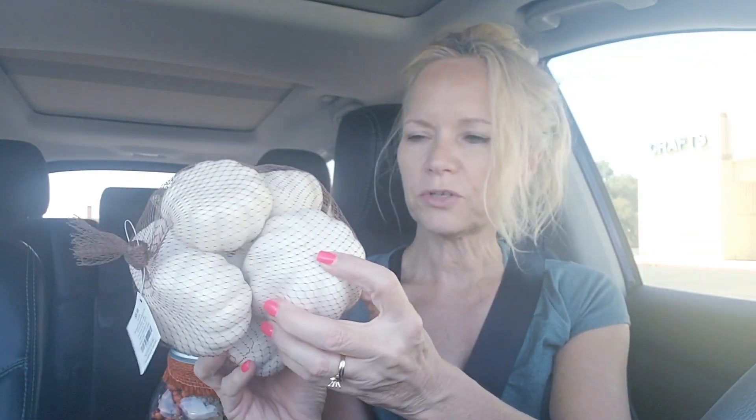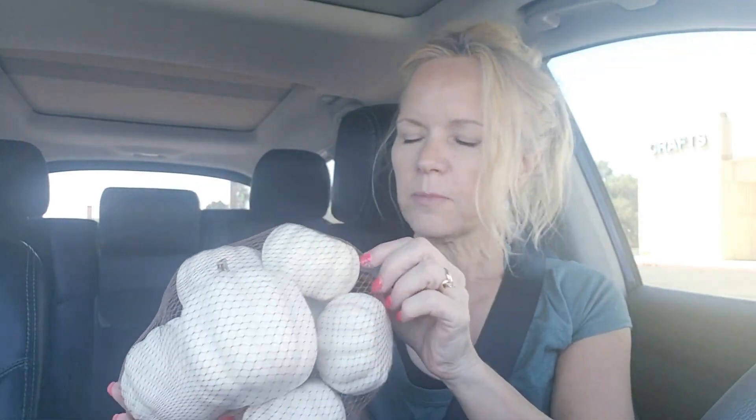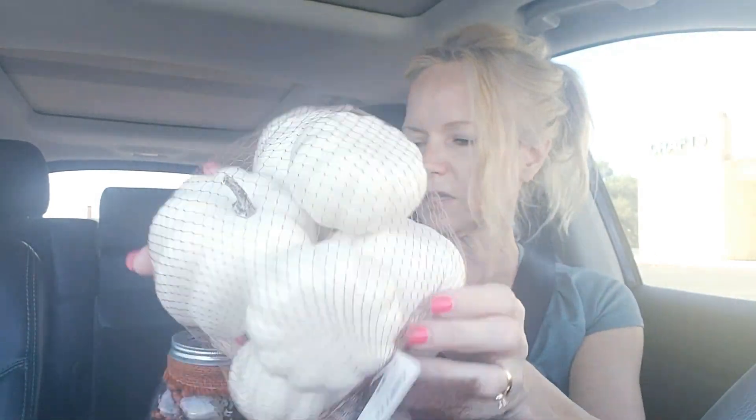I'll show you guys when I end up decorating. These little pumpkins — they have very similar ones at the Dollar Tree for a dollar a piece. But here at Hobby Lobby they're $9.99, with 40% off that's around $6, and there are about seven in here. So they're comparable to the Dollar Tree. So I picked those up.